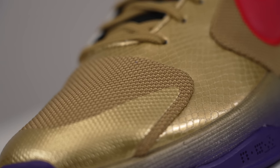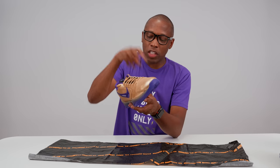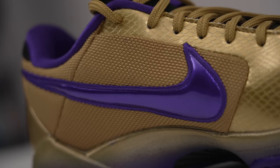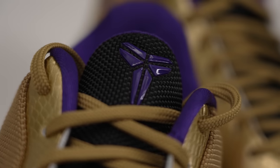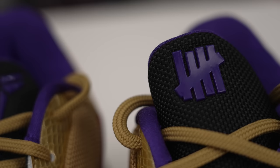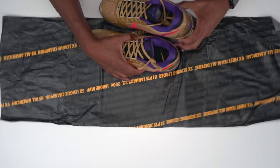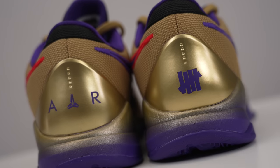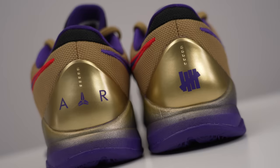This shoe has the scales for the Black Mamba, and it has a deep thick mesh that kind of feels like a golden fleece for Kobe. You have the Mamba logo on one tongue and the Undefeated logo on the other tongue. On the back heel you have the Air branding and the Undefeated logo as well, all done in gold.